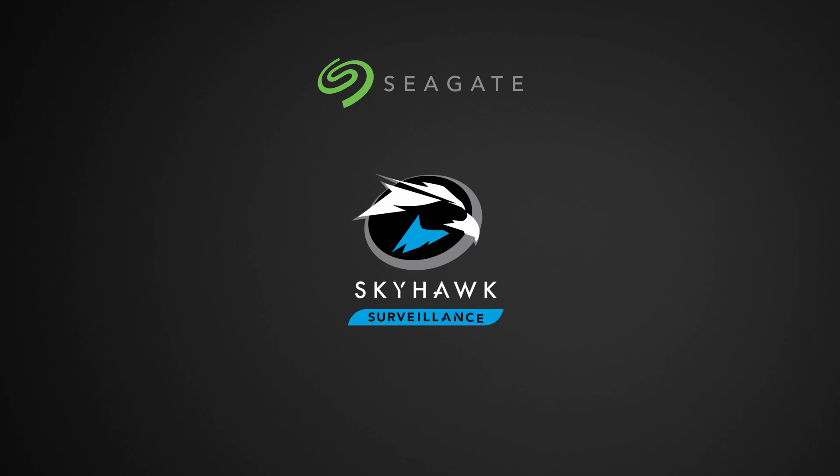Seagate Skyhawk surveillance drives with image-perfect firmware. Safe. Smart. Secure. Seagate.com/Skyhawk.